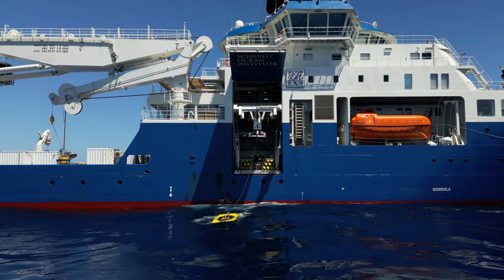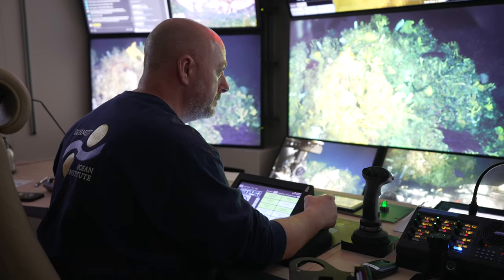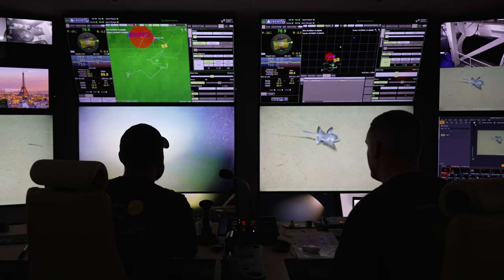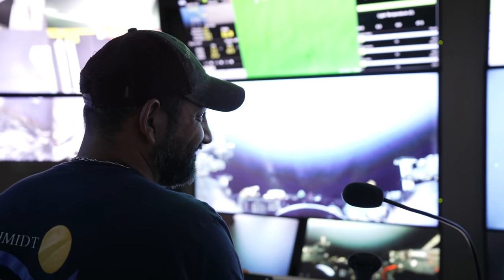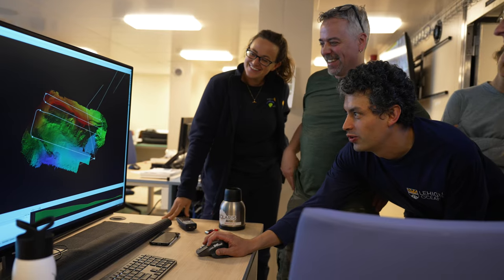ROV fully submerged. We've been planning this expedition for four or five years now, and so this is very exciting to finally be here, knowing that we have good weather and a site that we have some information about that we are really looking forward to exploring.